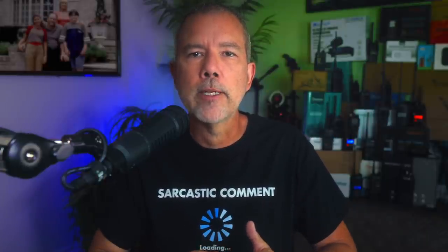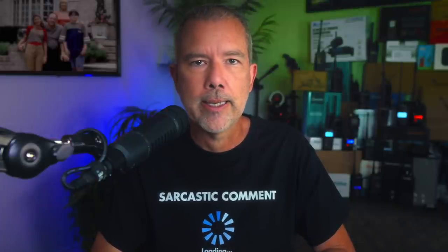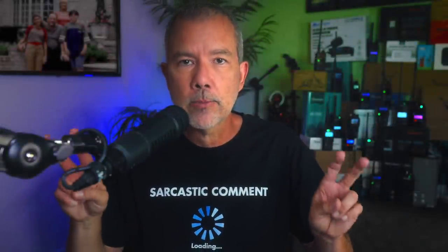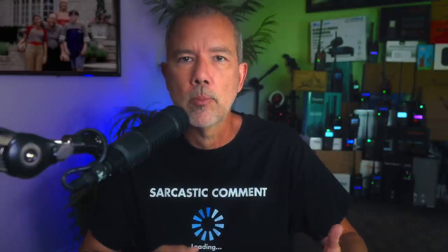Speaking of FARs, a lot of the so-called experts have never even heard of the term FARs, which as everyone knows is a scientific reference of distance. The more FARs your radio has, the FARser it can transmit. Thankfully, one of my supporting channel members, Scott Hayes, took the time to look up the technical definition of FARs: an undescribed distance of measure that has little or no real bearing due to the variables innately ingrained in the suffering. Thank you, Scott Hayes. Hopefully all of the experts can join along in the conversation and understand what we're talking about when we use the term FARs.